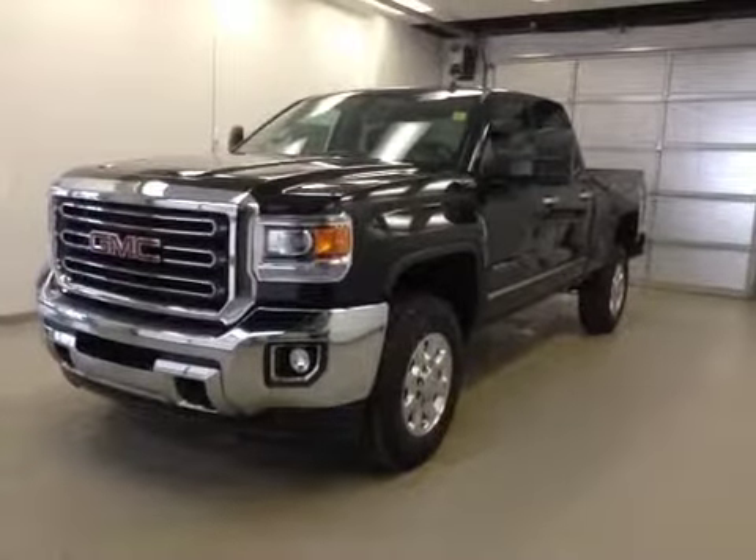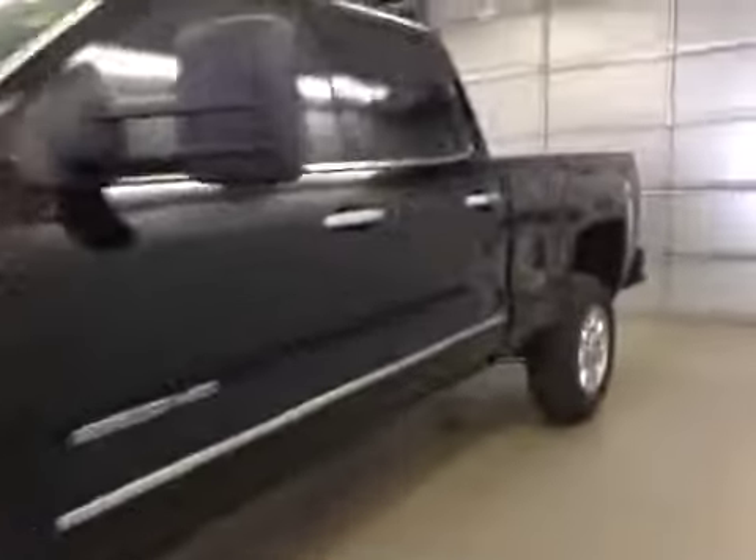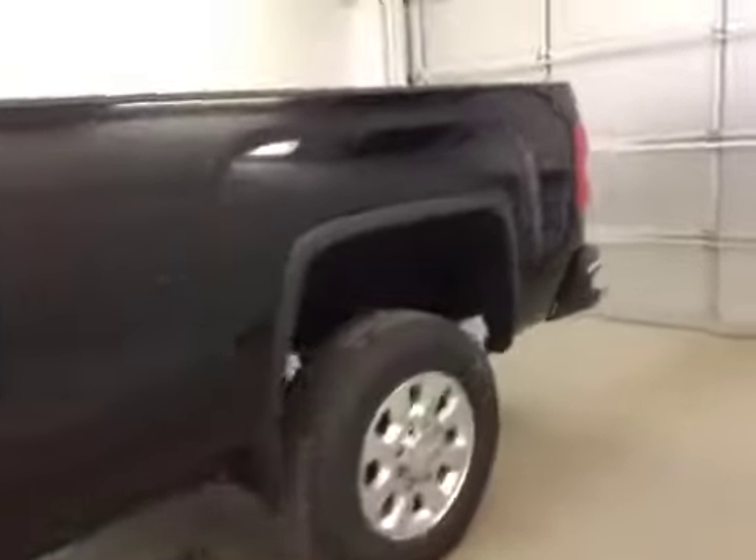This is stock number 141173, a 2015 GMC Sierra 2500 HD, double cab, four-wheel drive. Exterior color is onyx black.